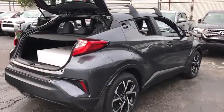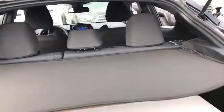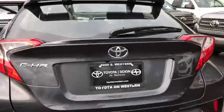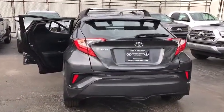Stability control, steering wheel audio controls, lane departure warning, anti-lock braking system, traction control, keyless entry, backup camera, Bluetooth, leather wrapped steering wheel, adjustable steering wheel.